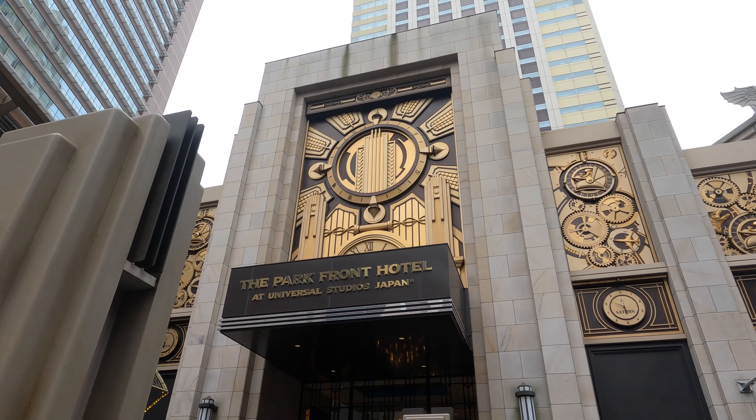Like I said, we had theme park view which was amazing. You have a view of City Walk right underneath us, as I'll show you in a moment. You also have the city of Osaka to the front, and then to the left you have Universal Studios Japan, which you get early entry to, and people start lining up insanely early.